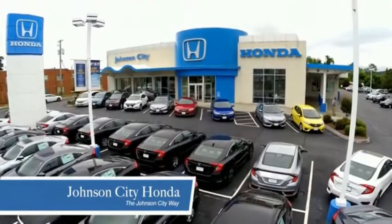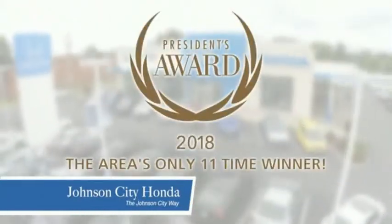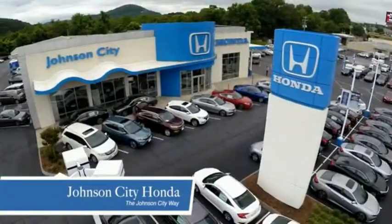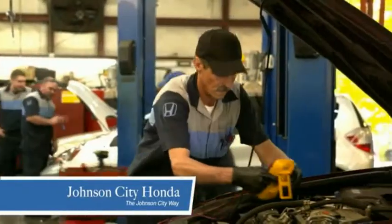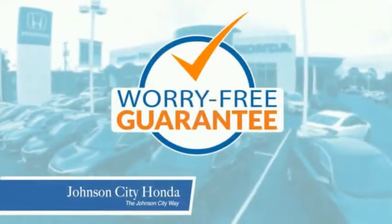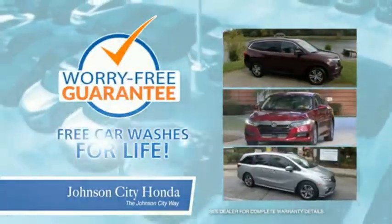Thank you Tri-Cities for making Johnson City Honda the area's only 11-time Honda President's Award winner and the recipient of the Council of Parts and Service Professionals. At Johnson City Honda, we have a commitment to deliver the service, selection, and savings you're looking for when buying a Honda. Plus, all our vehicles come with our worry-free guarantee at no additional charge, and car washes for life.